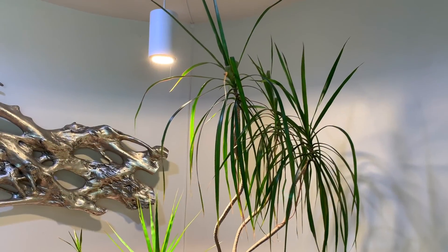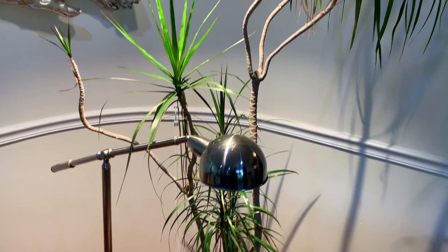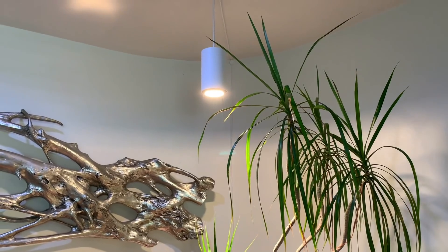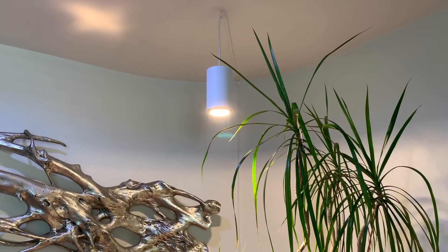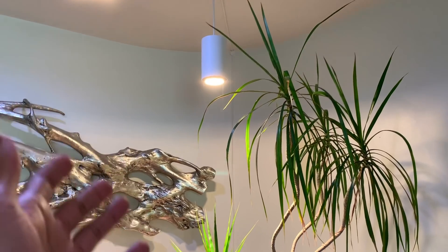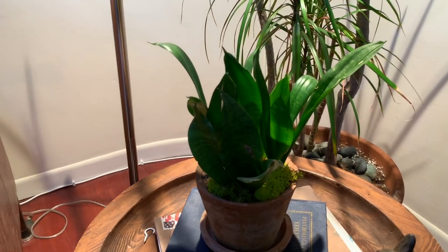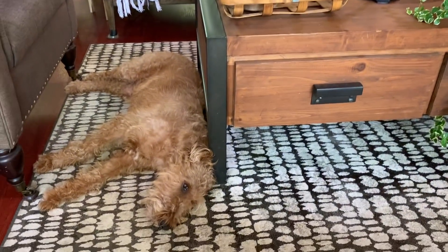Here we have the tallest and probably oldest plant inside our home — this is a dracaena, also known as a dragon tree. It's doing really well here. That is a Soltech Solutions LED grow light, which I highly recommend if you're looking for a grow light — hashtag not sponsored, by the way. I have a couple of those, one here and one in the bedroom. And then just another sansevieria here in one of those terracotta pots from our wine tasting tours.